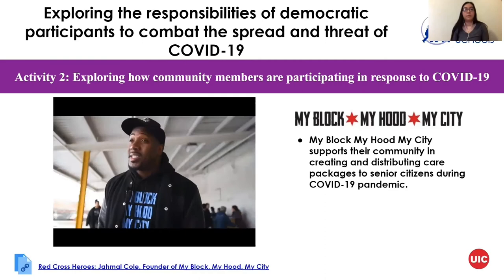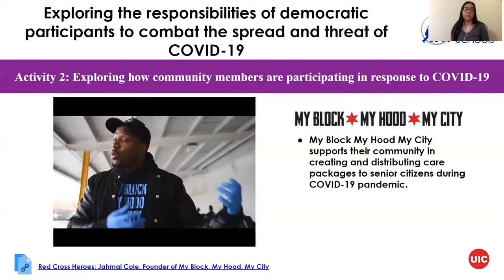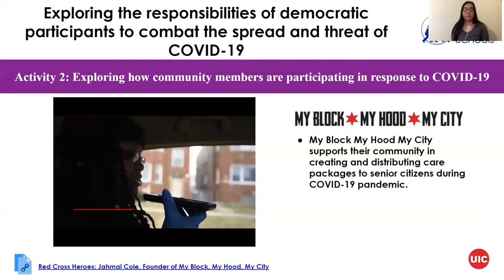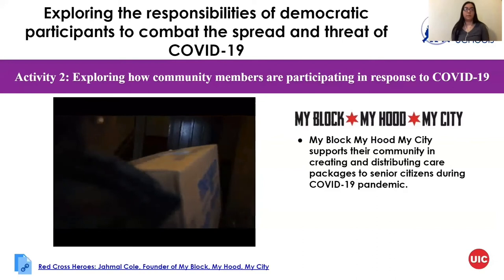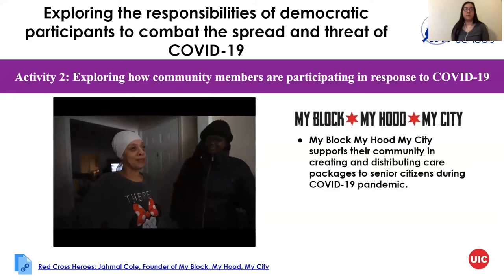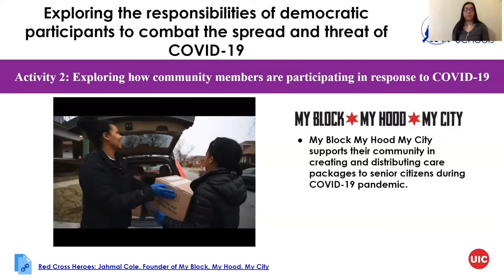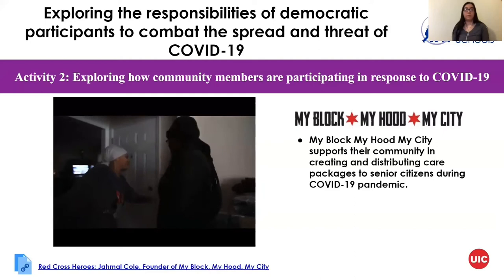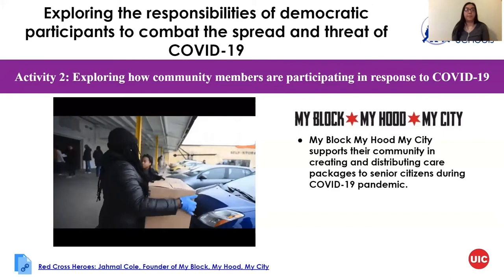At My Block, My Hood, My City, we're about taking direct action in neighborhoods when there's a need — when it snows really bad we're there shoveling for seniors, when there was a heat wave we were passing out waters and fans. Right now with coronavirus we know that seniors are going to be the most affected so we're trying to help them now. Just to see the faces of the people that answered — they were so grateful for people to notice them in a time that probably feels like they're easily forgotten. If you go to our website forMyBlock.org you can make a donation or donate goods and we can deliver them.